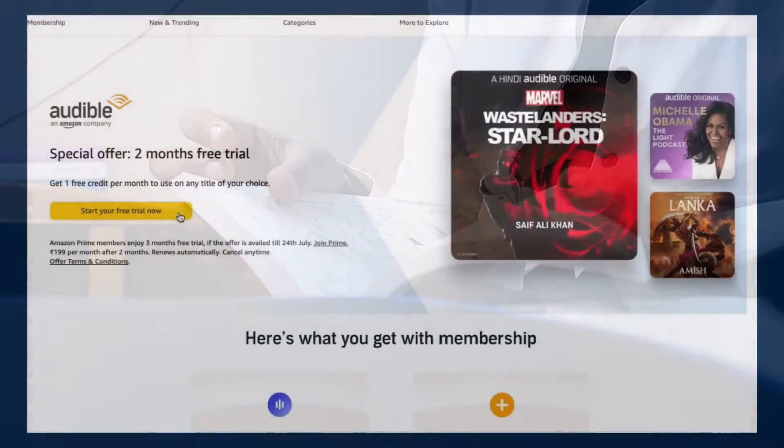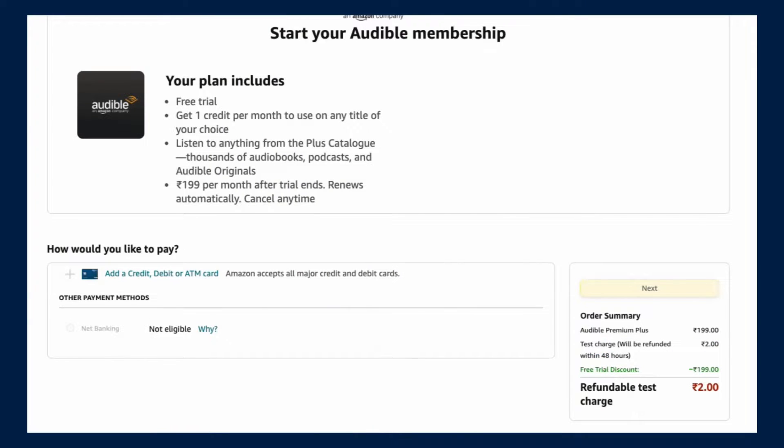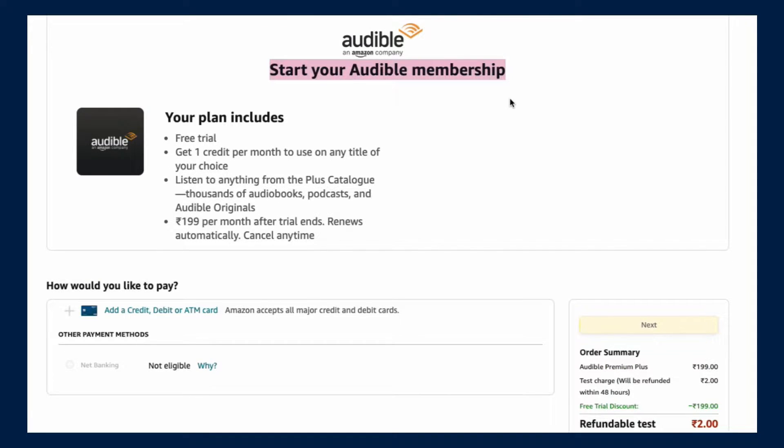Click on that yellow button, "Start your free trial now." When you click on it, this is how it looks. It says your plan includes a free trial and you will get one credit per month to use on any title of your choice, which we just talked about.